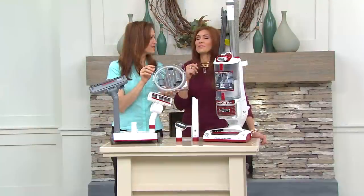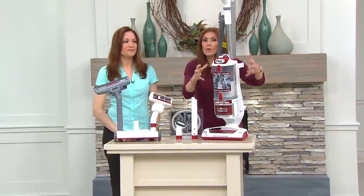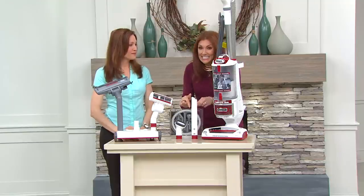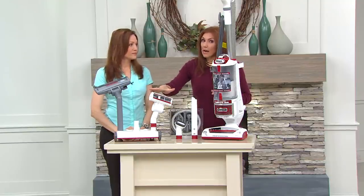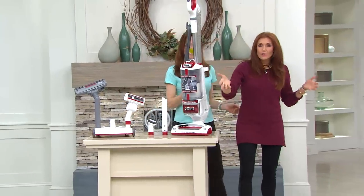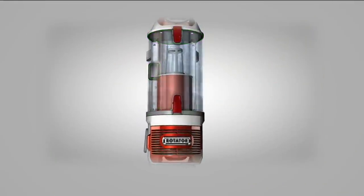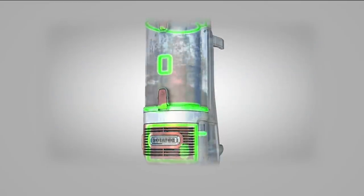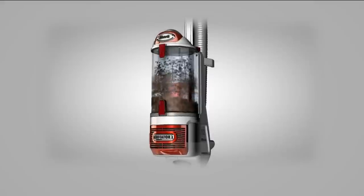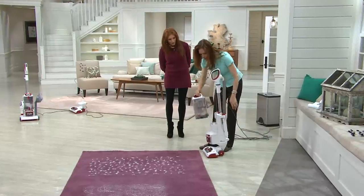You're getting all the power of the most powerful upright from Shark in the detail brush and the handhelds — and you don't lose any power. Five star reviews: 'This is one of the best home cleaning purchases ever made — the Shark Rotator is everything advertised.' Another one: 'The three-in-one design is the best idea ever.'